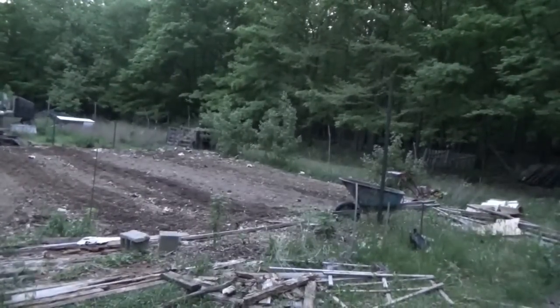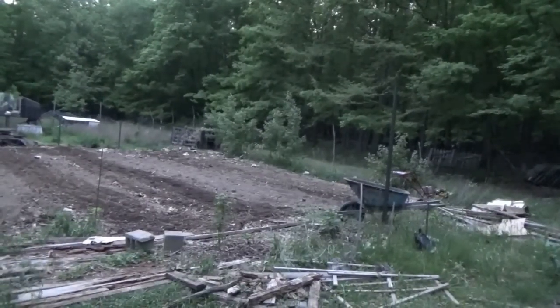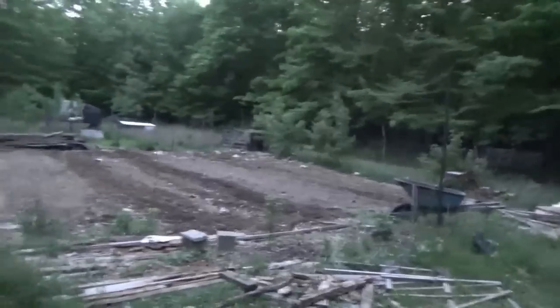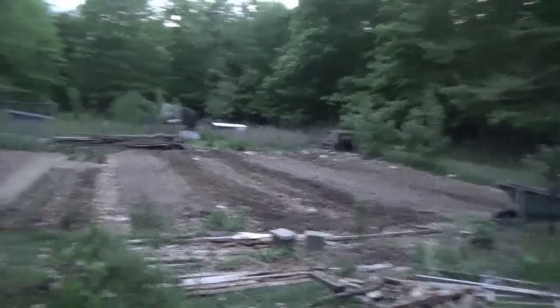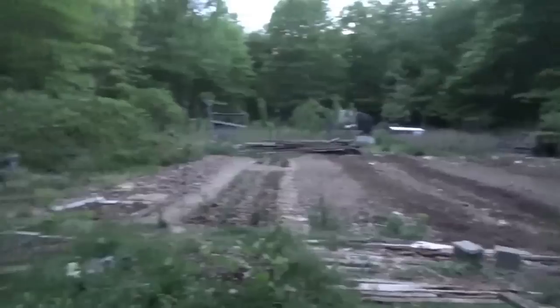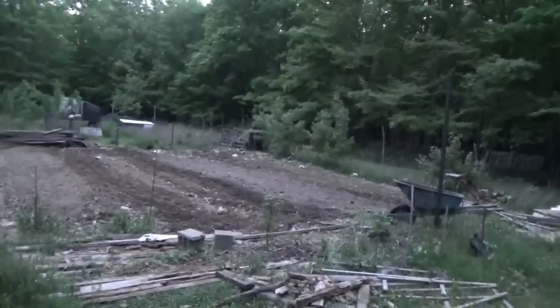I'm just going to keep going until it's too dark to see. I got it all plowed over at least once, some twice, some three times. The grasses are really hard to go through and there's some really hard-packed stuff and some stuff with a lot of rocks yet. Look at that people — it's a 50 by 50 garden, 50 foot long by 50 foot wide. I'm just going to keep at it.